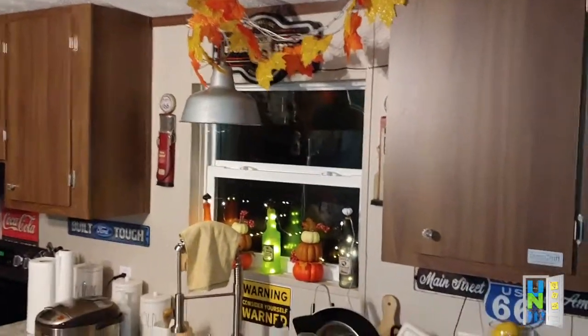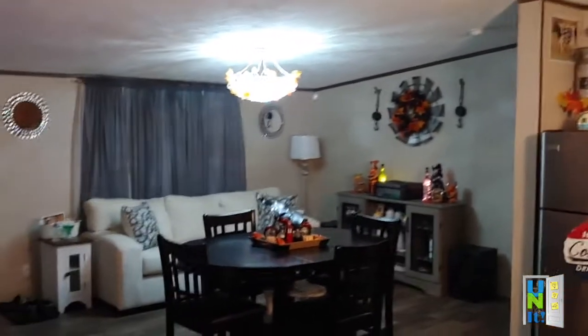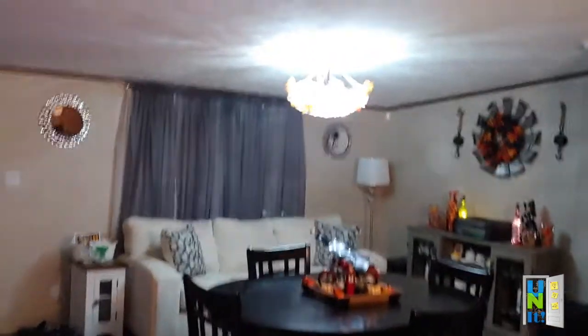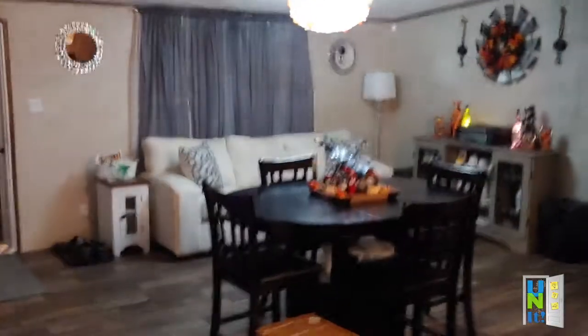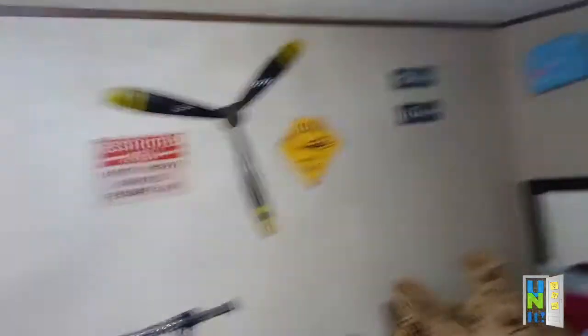So all in all, just this setup as you see it came to maybe 150 dollars. Everything all together for fall and Halloween I would say about 200 bucks, because I do have some things in a box that came today from the Lakeside Collection, and some fall things I haven't fully opened yet. I'll do another video for those.